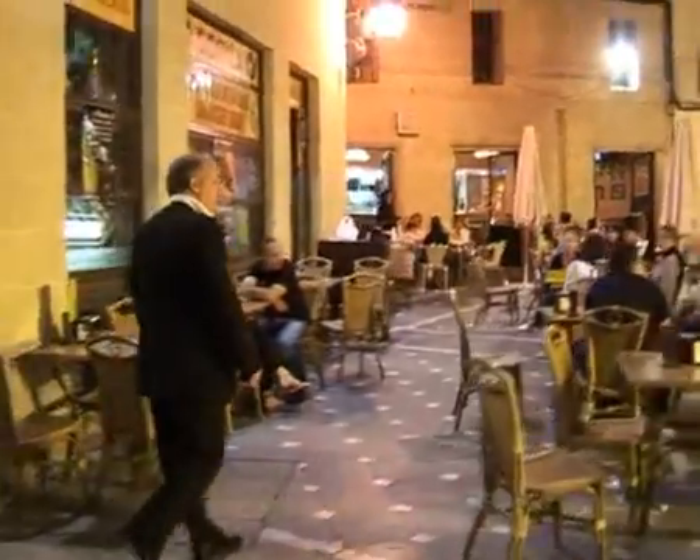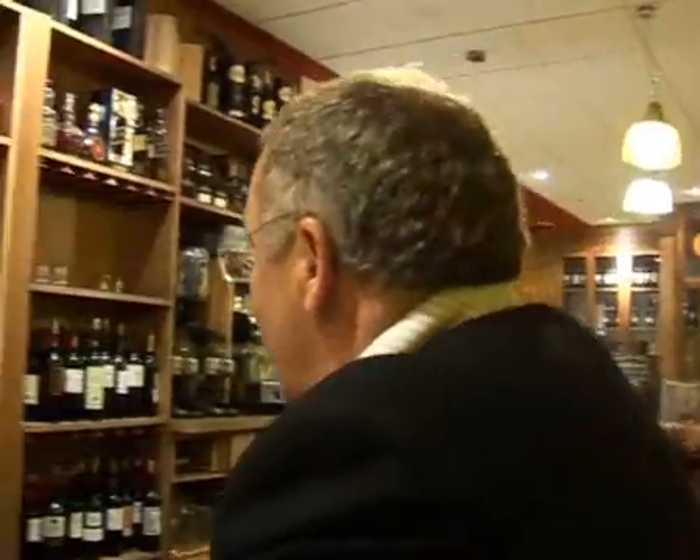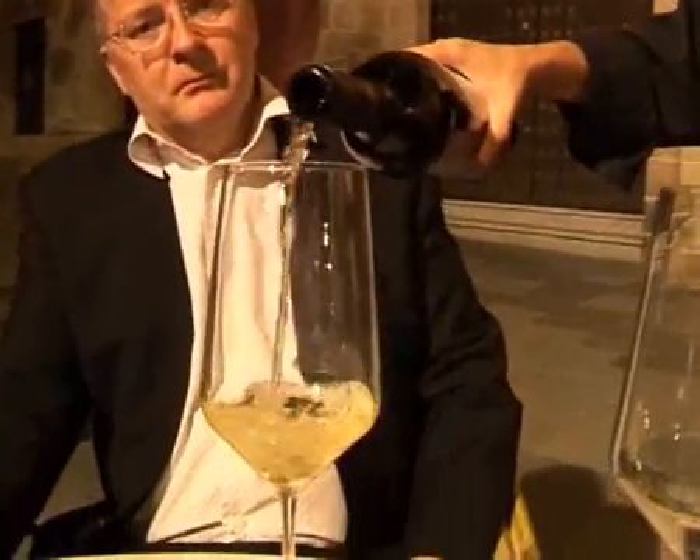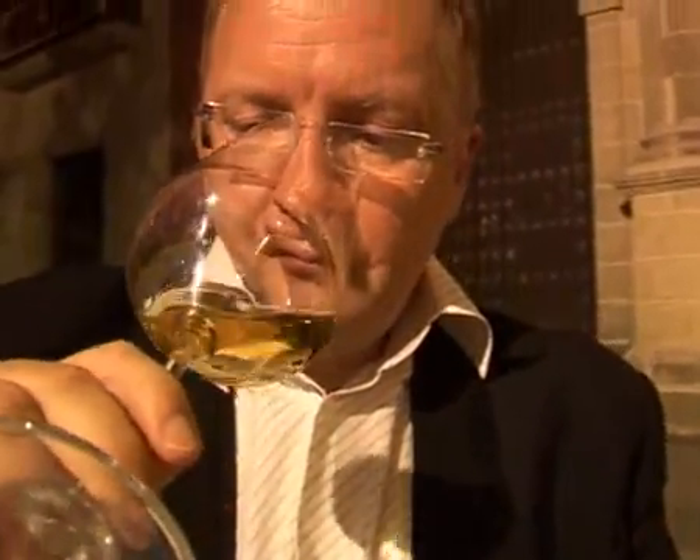En arrivant à Jerez de la Frontera, on entre dans la fameuse Andalousie par l'une des portes les plus discrètes qui soit. Jerez est surtout connu pour les trésors qu'elle cache derrière ses murs. C'est ici que se concentre la production du très fameux et pourtant encore mystérieux vin de Jerez, Ouxerès ou Sherry. Nous allons faire le point ensemble.